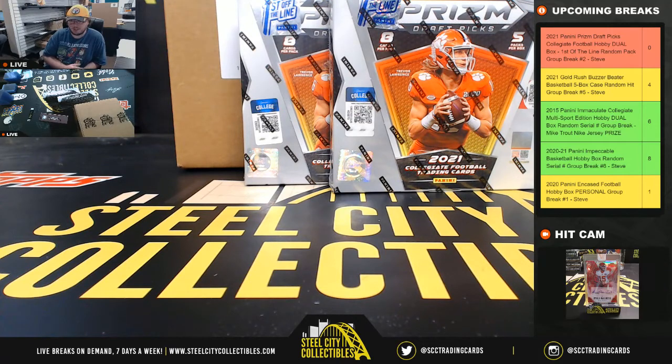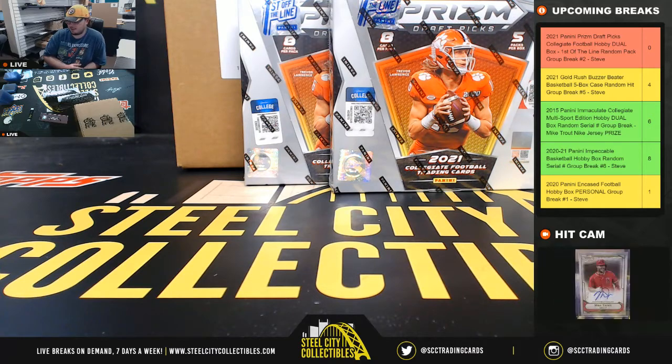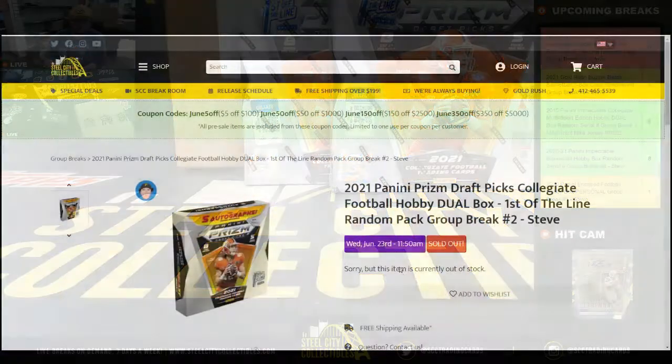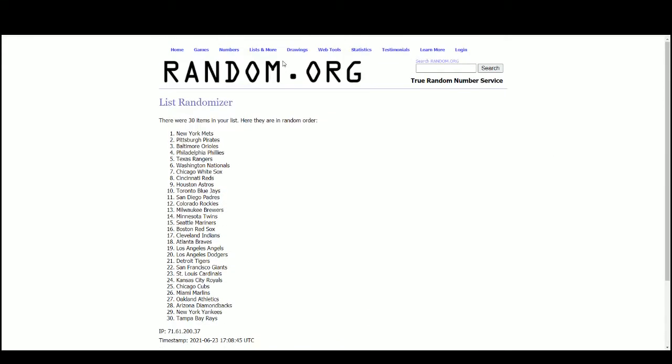All right everybody, our next break: 2021 Panini Draft Picks collegiate football, first off the line dual box random pack group break number two. Go ahead and jump over here — gonna be one blue shimmer base or autograph numbered to 13 in every box. We actually ran one of these yesterday and there was a blue shimmer base and a blue shimmer autograph in both boxes. We'll see if we have that kind of luck again today. It is random packs — we'll randomize the names five times to determine the pack break order. Let's go to random.org.